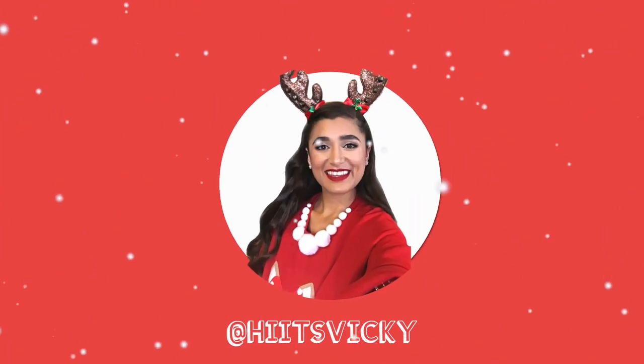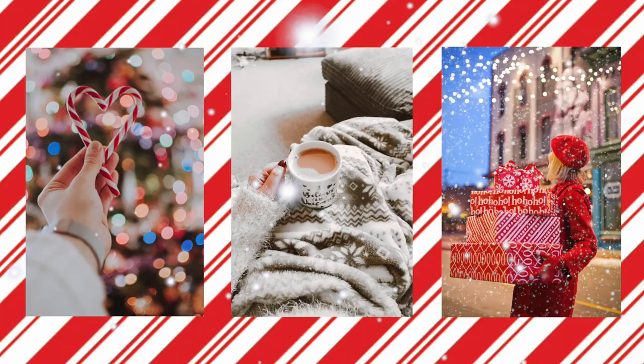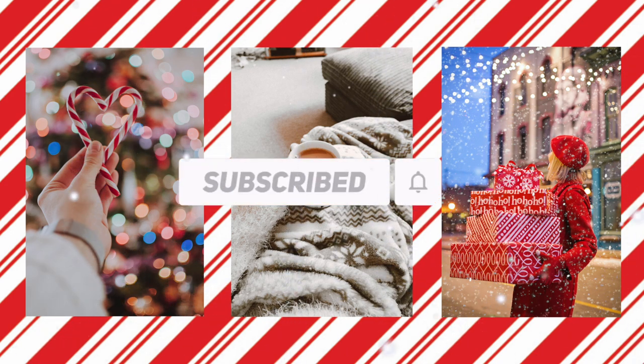Hello guys and welcome back to my channel. Today's video is going to be kind of more chill — I'm just going to show you guys my hygiene routine and also my pamper routine that I do on weekends, mostly Saturdays. I'm going to show you around my shower, show you all the products I use, and everything I use to relax myself on the weekends. So I'm going to take you guys with me into the bathroom.